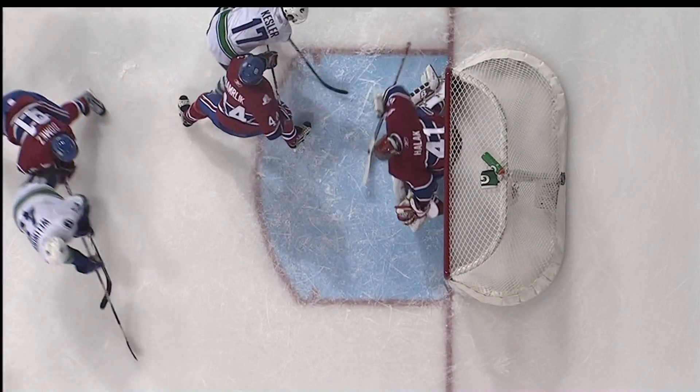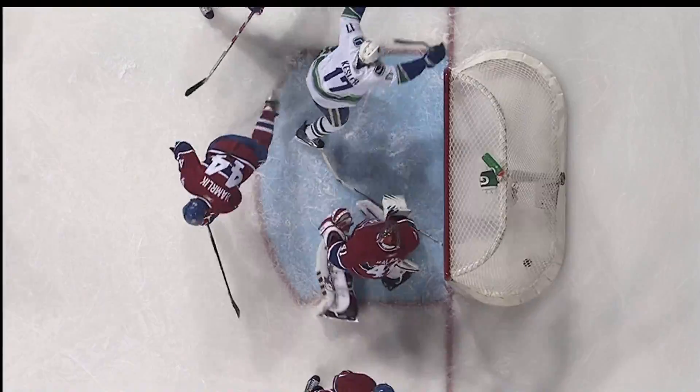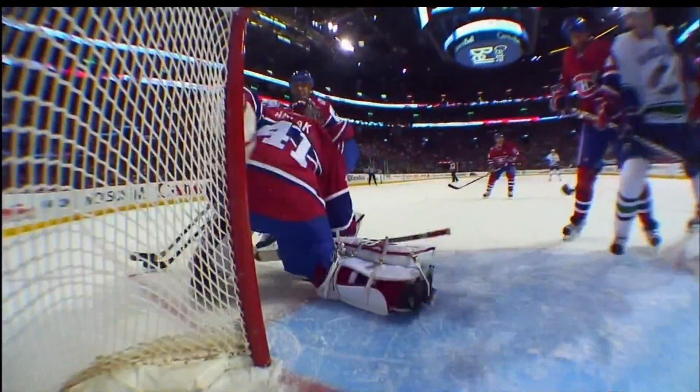Kessler is battling Roman Hamrlik to get body position — battle, battle, battle — and now he's in position, between the defenseman and the goal. Kessler gets position and it's off his stick, in from his knee to his stick and into the net.